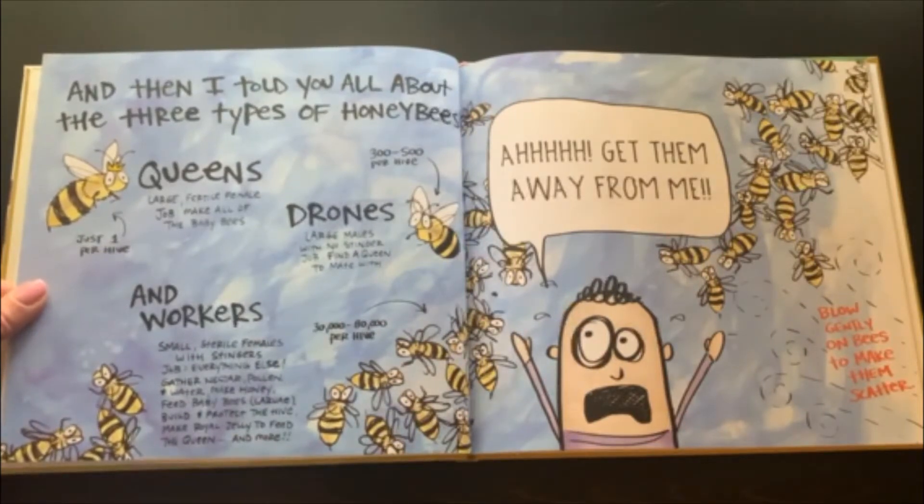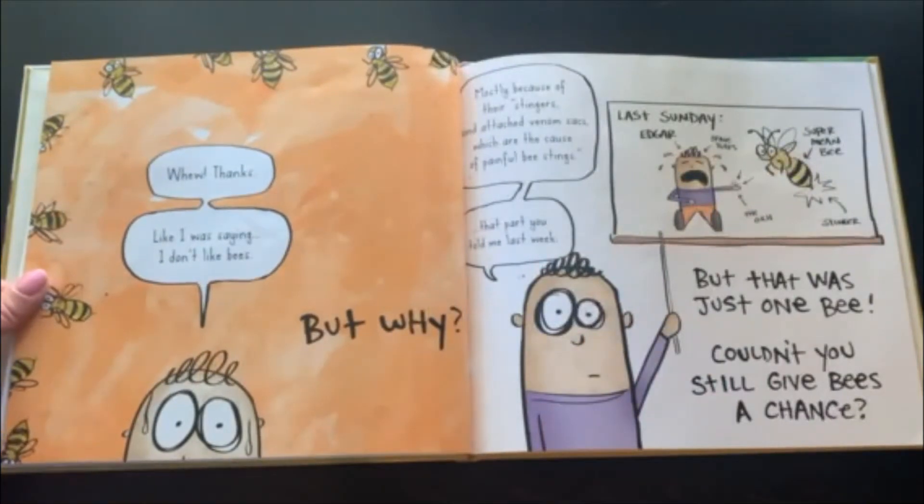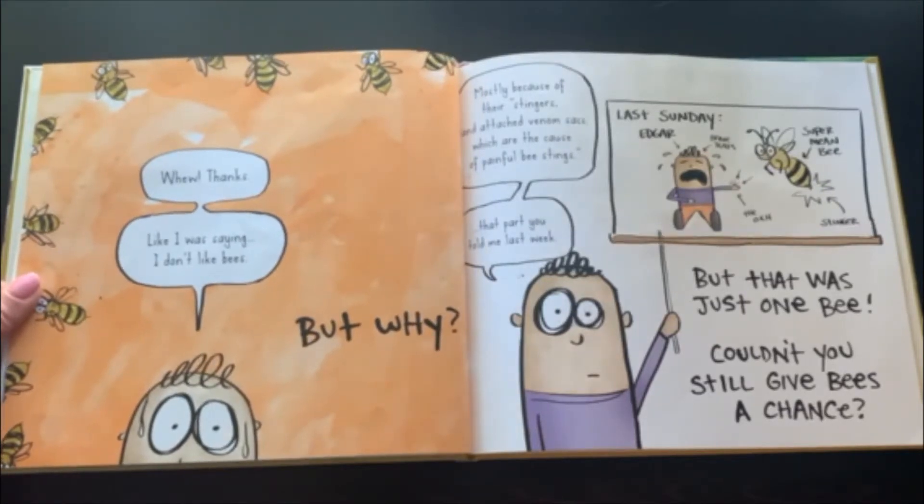Get them away from me. Blow gently on bees to make them scatter. Like I was saying, I don't like bees. But why? Mostly because of their stingers and attached venom sacs, which are the cause of the painful bee stings.